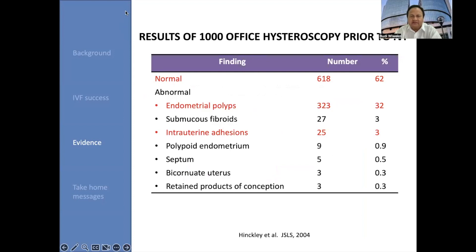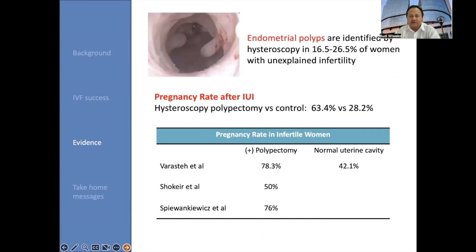And this is the result of 1,000 hysteroscopic procedures prior to IVF — almost the same pattern: 62% were normal, then 32% followed by endometrial polyps, and others including intrauterine adhesions, septum, bicornuate uterus, and retained products of conception.